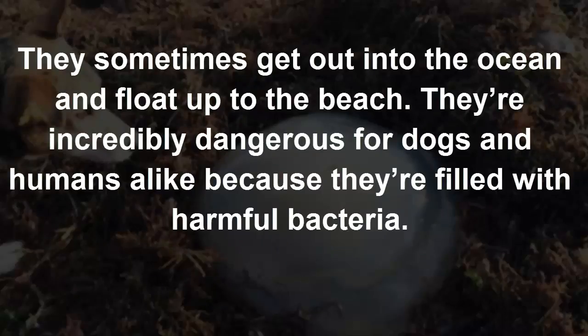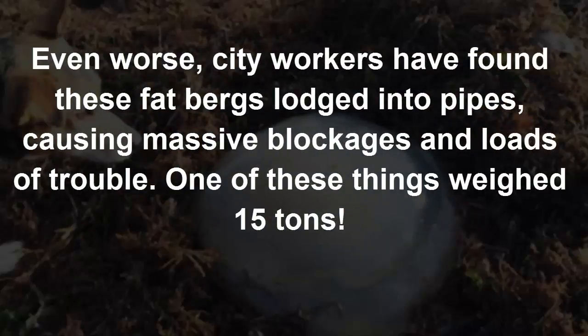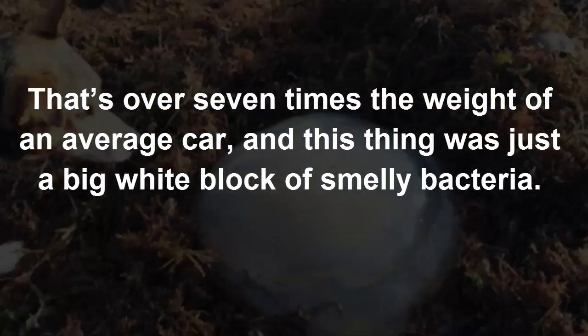They're incredibly dangerous for dogs and humans alike because they're filled with harmful bacteria. Even worse, city workers have found these fatbergs lodged into pipes, causing massive blockages and loads of trouble. One of these things weighed 15 tons — that's over 7 times the weight of an average car — and this thing was just a big white block of smelly bacteria.